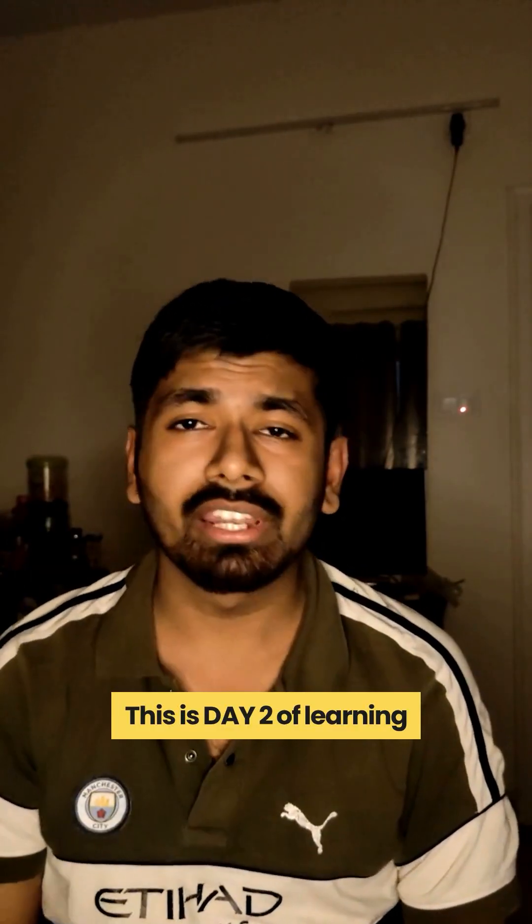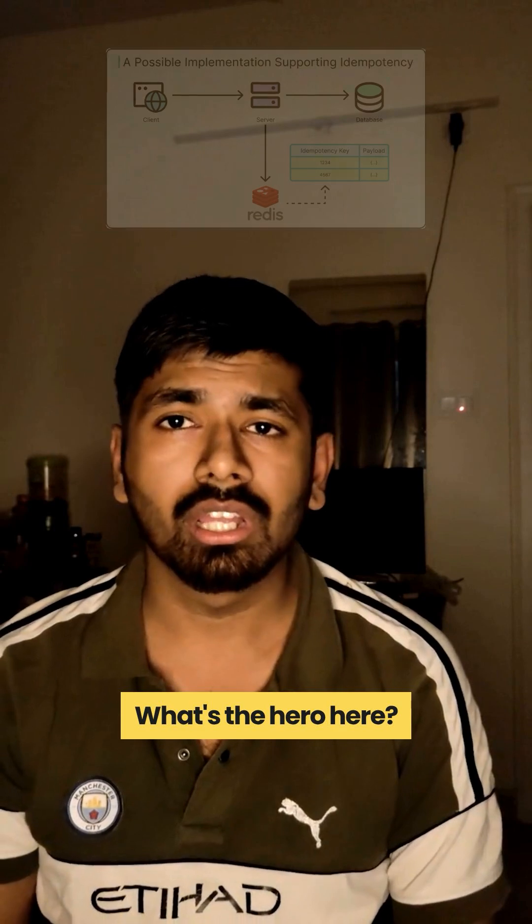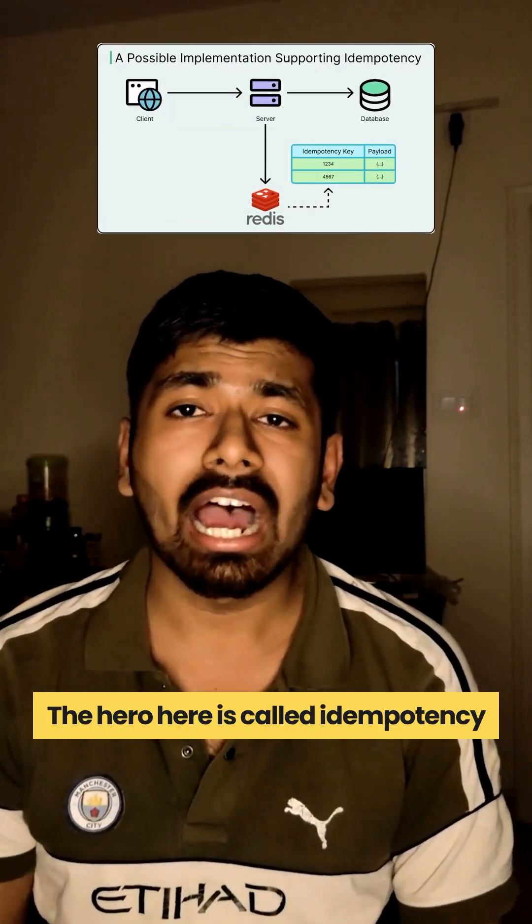This is day 2 of learning system design. That panic moment is exactly what payment gateways like Stripe are built to prevent. The hero here is called idempotency.